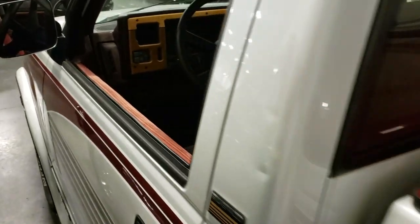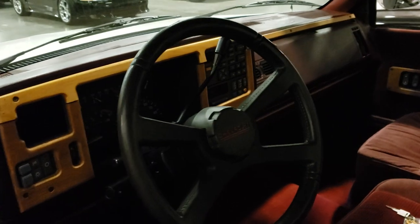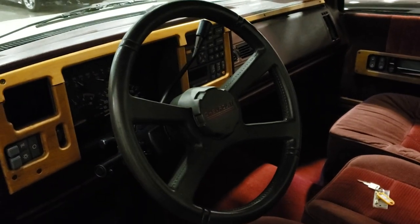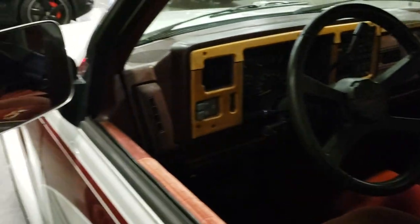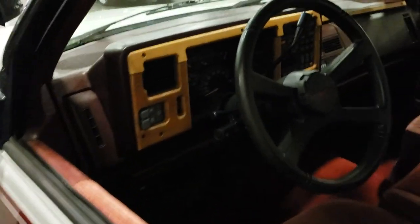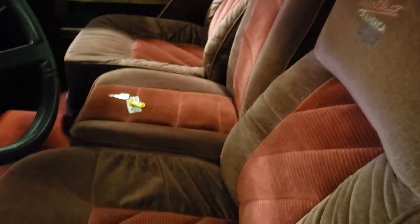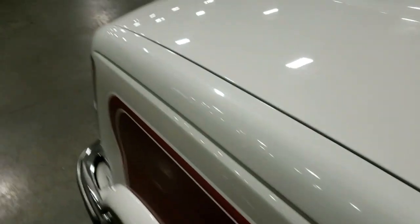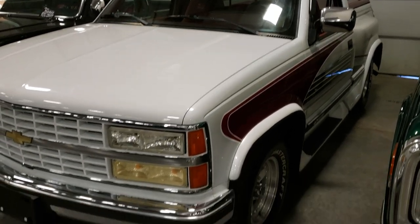They used to customize vans and stuff like that. It's really, really tacky wood on the dash — that's awful, that's got to come off. And the typical red velvet seats, which I'm not crazy about. This looks like one of those custom van or truck companies that did these things.